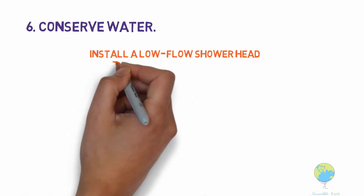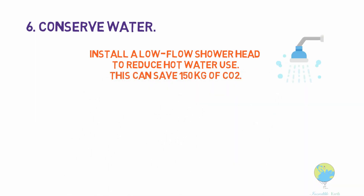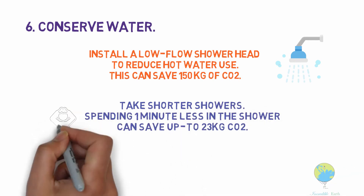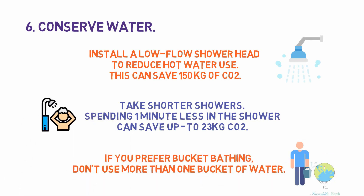Conserve water. Install a low-flow shower head to reduce hot water used — this can save 150 kilograms of CO2. Take shorter showers; spending one minute less in the shower can save up to 23 kilograms of CO2. If you prefer bucket bathing, don't use more than one bucket of water.